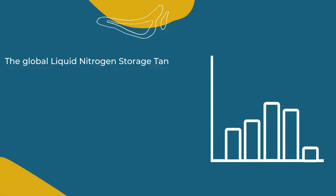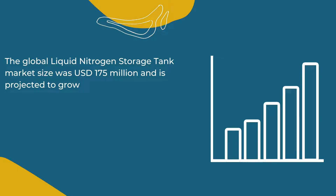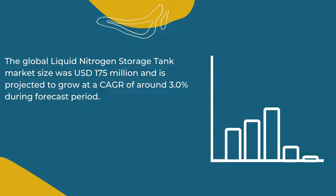The global liquid nitrogen storage tank market size was 175 million US dollars and is projected to grow at a CAGR of around 3.0% during the forecast period.